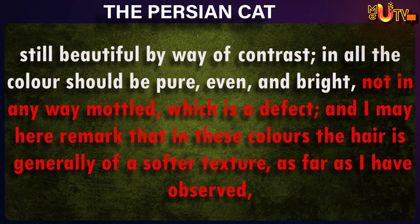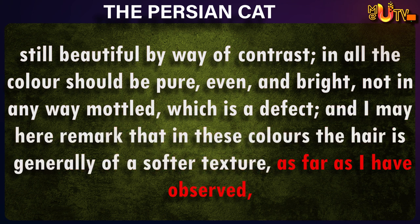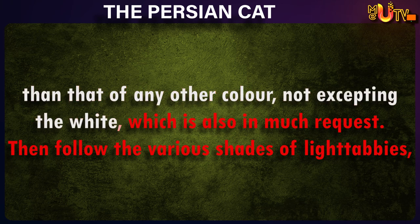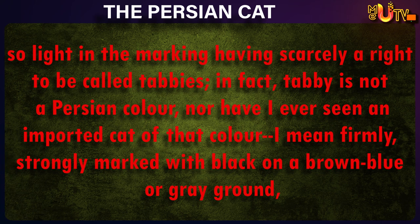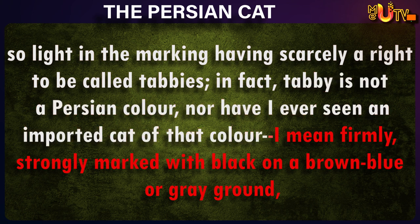In all, the colors should be pure, even, and bright, not in any way mottled, which is a defect. And I may here remark that in these colors, the hair is generally a softer texture, as far as I have observed, than that of any other color, not excepting the white, which is also in much request. Then, following the various shades of light tabbies, so light in the marking, having scarcely a right to be called tabbies. In fact, tabby is not a Persian color, nor have I ever seen an imported cat of that color.